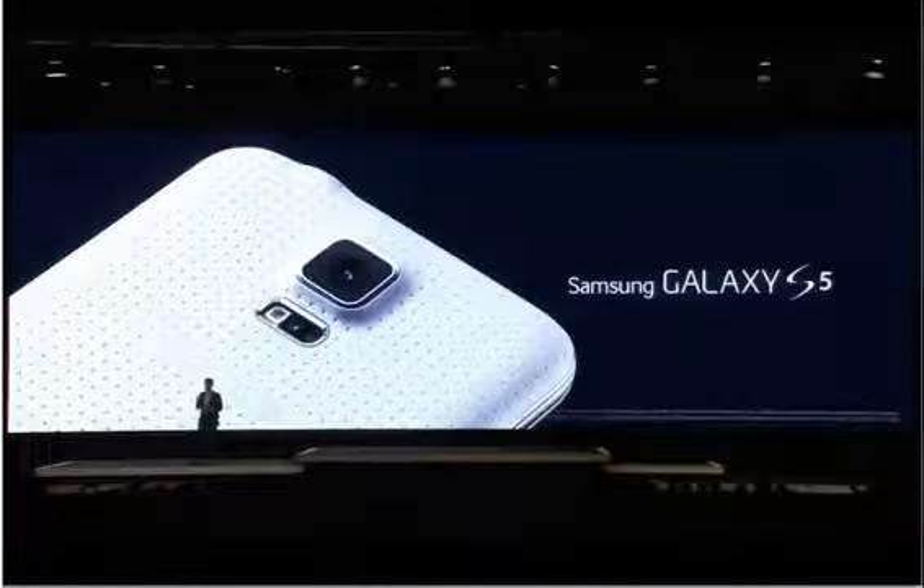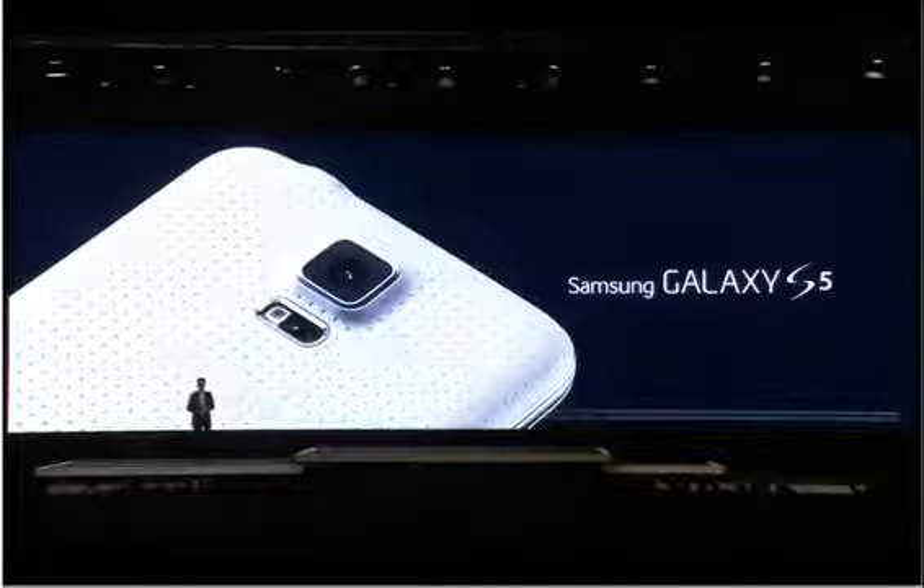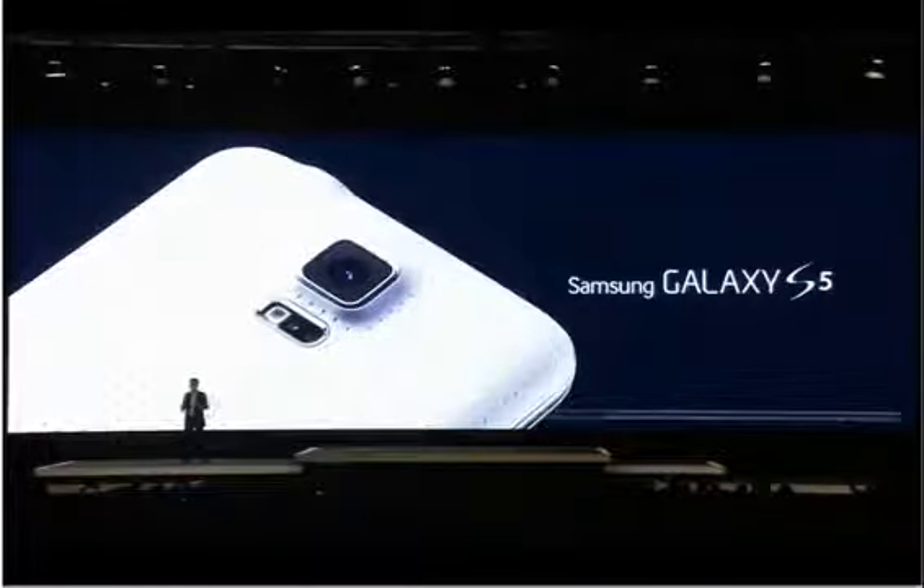This is a great camera that our customers will love. It offers sharper, clearer, vibrant images to better capture meaningful moments in an instant. The Galaxy S5 camera is definitely ready for its close-up.